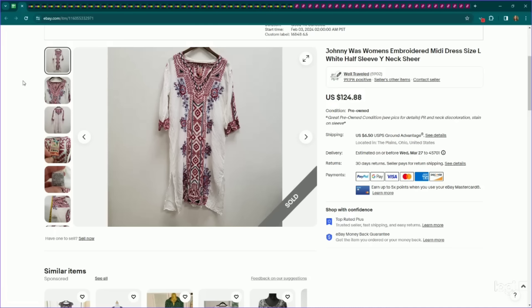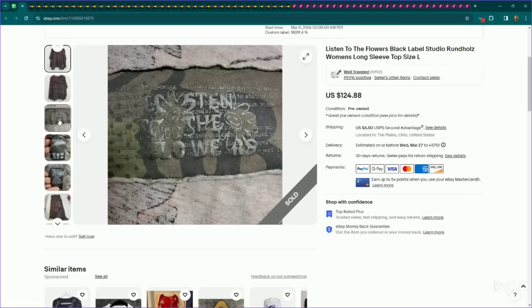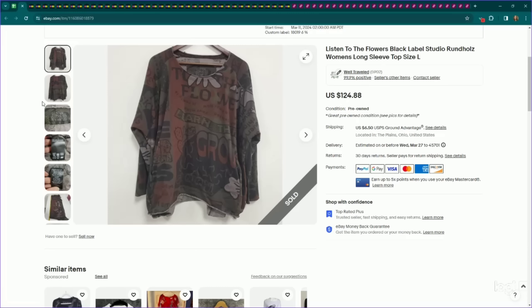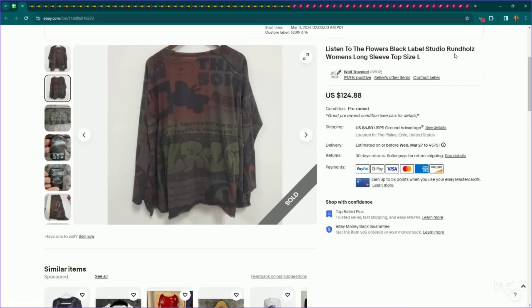This is a newer brand to me called Listen to the Flowers, which is a line from the brand Rundholz. If you guys see anything Rundholz related, definitely a bolo. This falls under that artsy, lagenlook-type buyer — more mature. We listed this for $125 and someone accepted an offer to watchers of $106. It sold within just two days of getting it listed. Note that nowhere on this piece does it say Rundholz, so you'll have to do your comp and see. If you see this label, I would look it up.